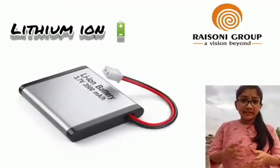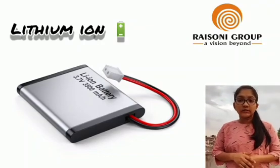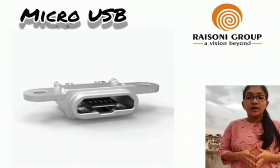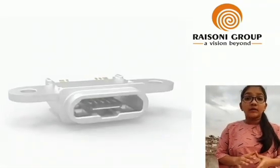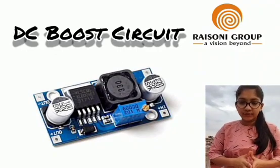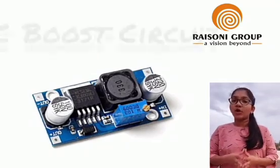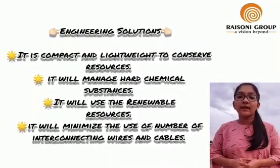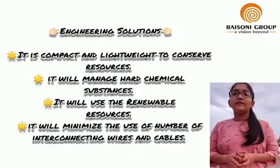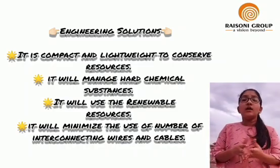The components used in a solar power bank are: a Lithium-Ion battery, which is a type of rechargeable energy storage offering extended life and reduced cost, rated at 10,000 mAh; Micro-USB, most commonly used in power banks for charging mobile phones; and DC boost circuits, where the boost converter can draw from any suitable DC source such as batteries and solar panels used in a solar photovoltaic system to improve power quality. As an engineering solution, this compact and lightweight device conserves resources, manages chemical substances safely, uses renewable resources, and minimizes interconnecting wires and cables.